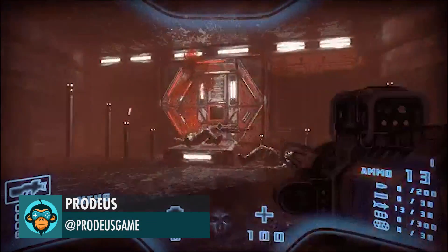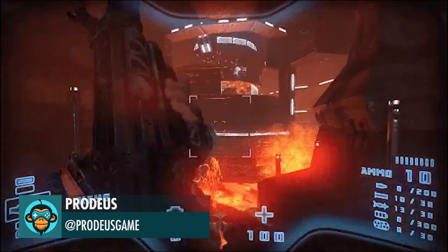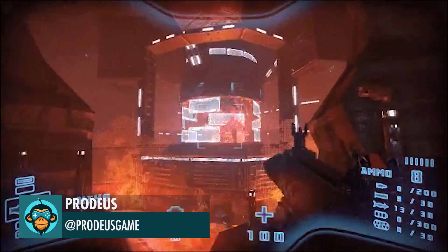Proteus has reached 50% of their goal in under a week. Check them out on Kickstarter and help them fund the rest of it.